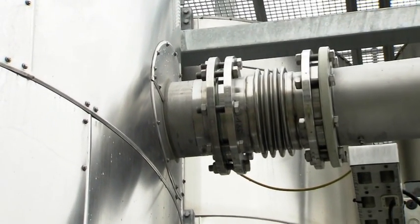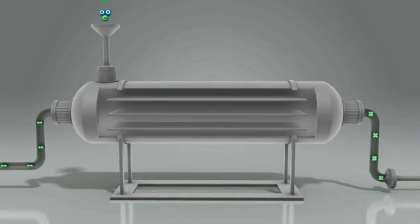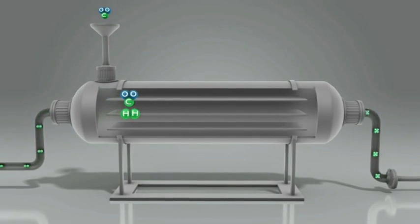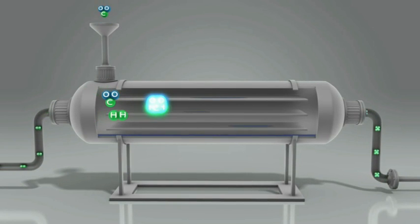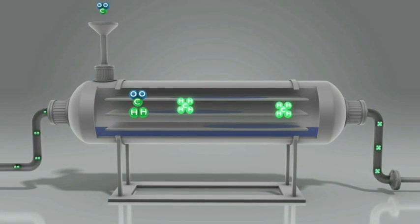The crucial stage happens in this section of the plant, the methanation process. The two basic substances, i.e. hydrogen and carbon dioxide, react with the help of a catalyst to create methane — in other words, synthetic natural gas.